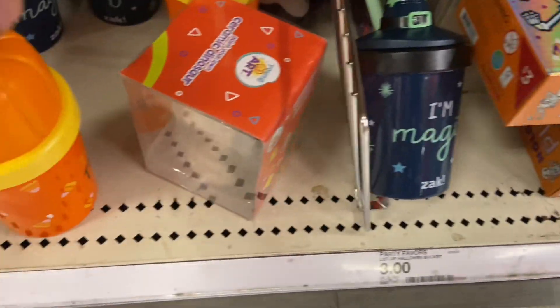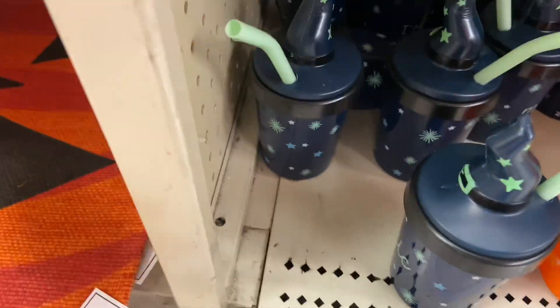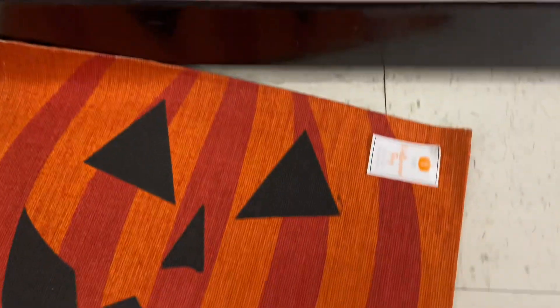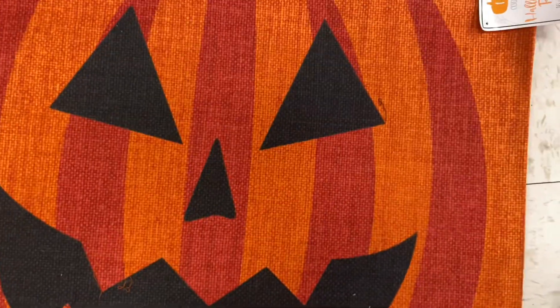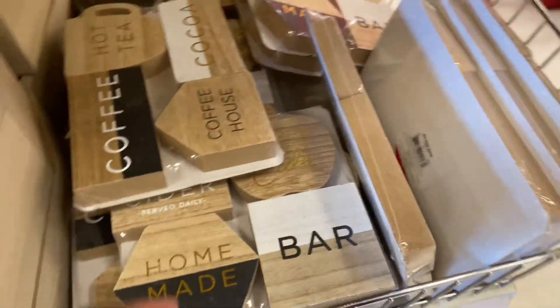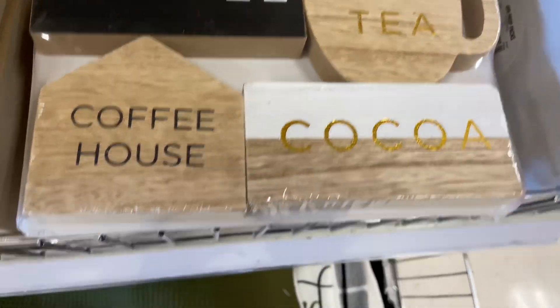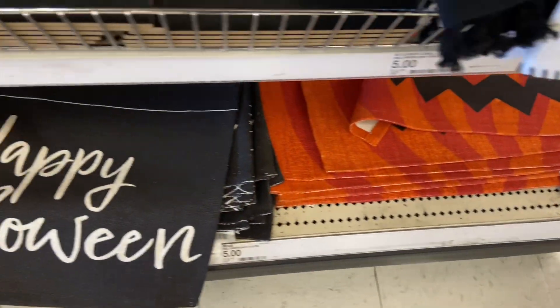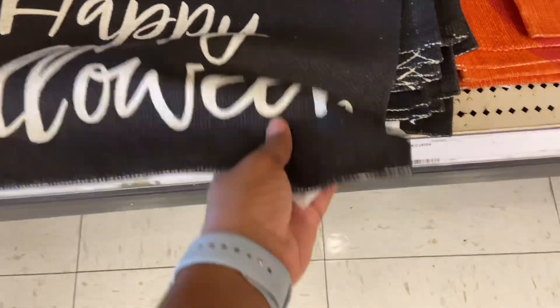We saw that one last time, but these are new. And they have Halloween mats — these mats right here, and they're $5. Super thin though. Little decor.